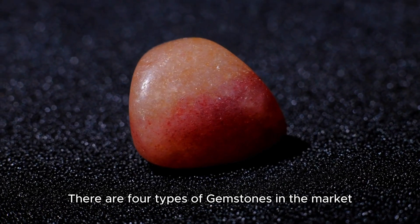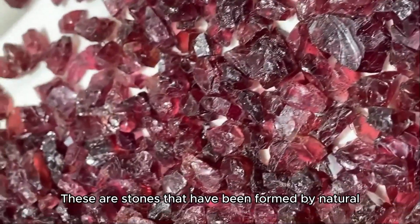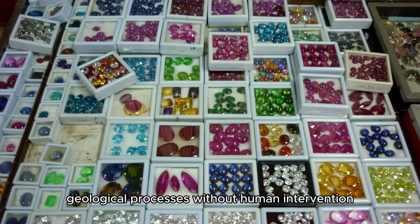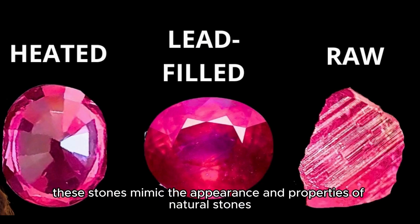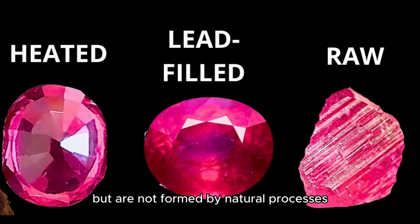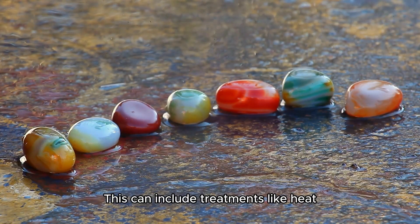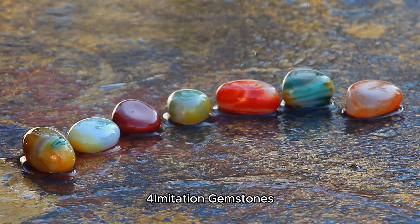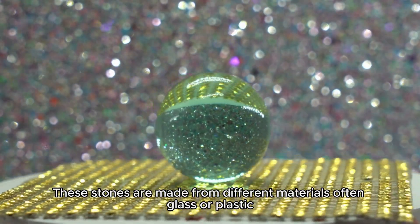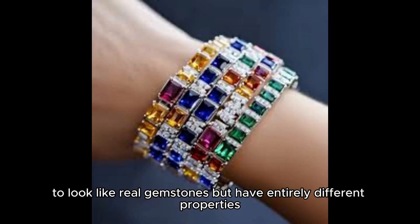There are four types of gemstones in the market. First, natural gemstones — stones formed by natural geological processes without human intervention. Second, synthetic gemstones — created in laboratories, these mimic the appearance and properties of natural stones but are not formed by natural processes. Third, treated gemstones — natural stones altered to enhance their appearance through heat, irradiation, or dyeing. Fourth, imitation gemstones — made from different materials, often glass or plastic, to look like real gemstones but with entirely different properties.